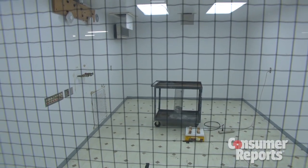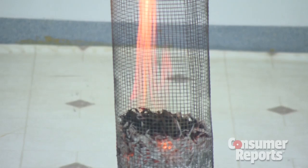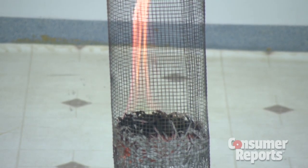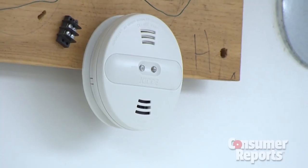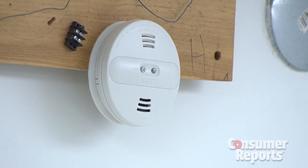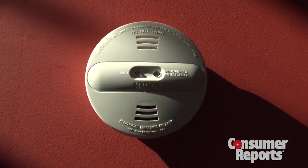Not all fires are the same. There are smoky, smoldering fires that are detected best by alarms with photoelectric sensors. And then there are fast fires that produce more flame than smoke — those are detected best by alarms with ionization sensors. Consumer Reports says the best alarms have both sensors and can quickly detect both types of fires, like the top-rated KIDA PI9010.